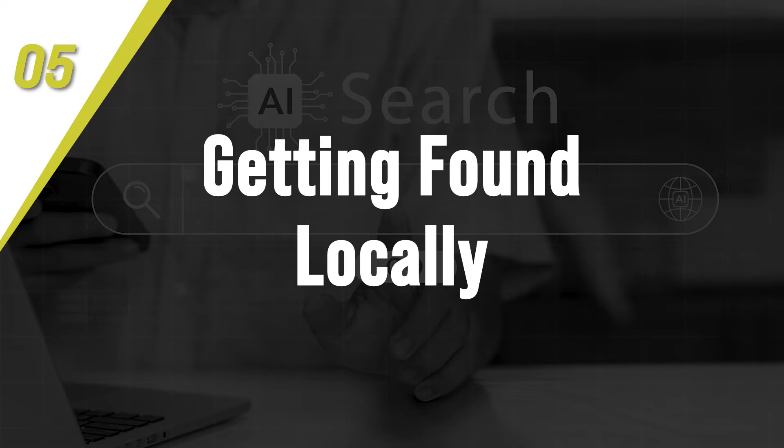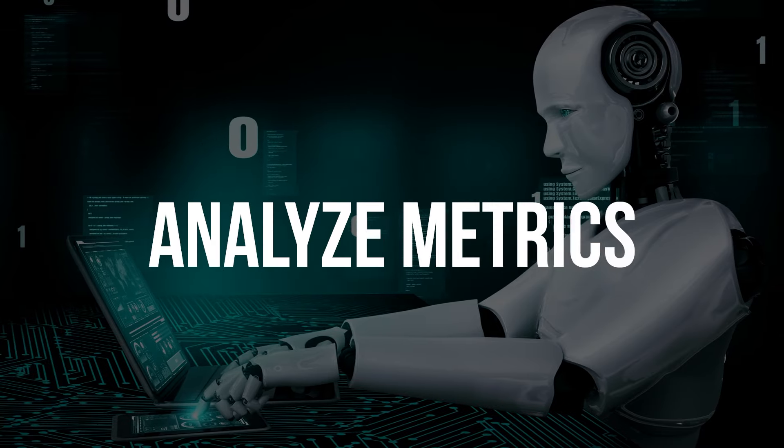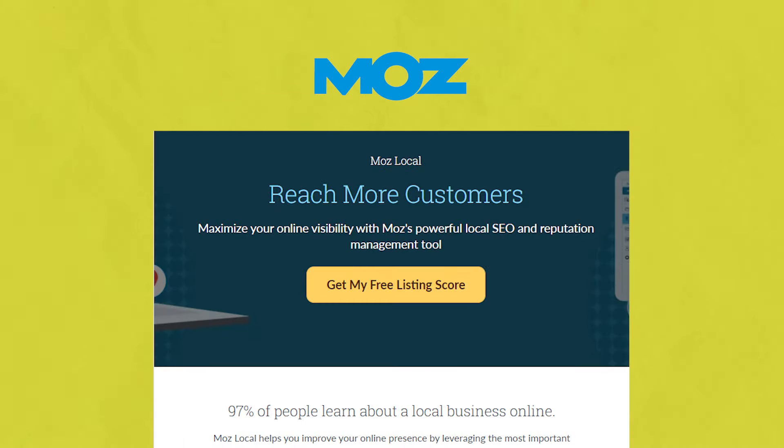Number five is getting found locally. Ranking for local search results is really vital for any small business, but optimizing your Google My Business listing with good content is really time-consuming. New AI tools automatically publish posts, respond to reviews, update listings, and analyze metrics for your location pages, helping you stand out among competitors by building recognition and conversions in your geographic area. Local SEO saves tons of hours weekly. Check out Moz Local — it's a great tool for improving your local SEO. It's a robust search engine management platform that leverages machine learning to optimize Google My Business listings for maximum local visibility.